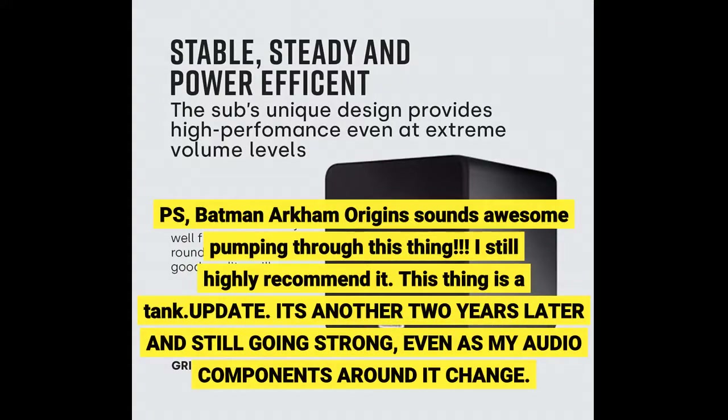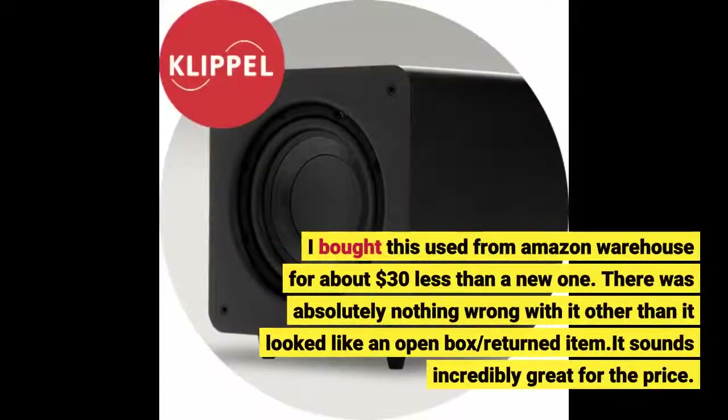Update: it's another 2 years later and still going strong, even as my audio components around it change. I bought this used from Amazon Warehouse for about $30 less than a new one. There was absolutely nothing wrong with it other than it looked like an open box or returned item. It sounds incredibly great for the price.